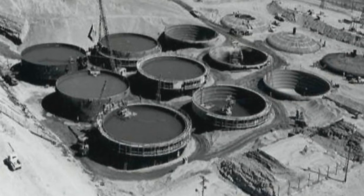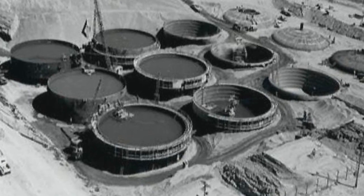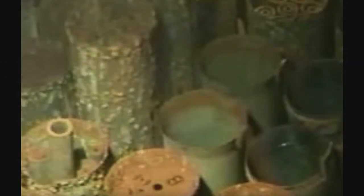During World War II and the Cold War, Hanford reprocessed the spent fuel rods to extract plutonium. Reprocessing is an intensive chemical process that produces large amounts of radioactive waste. The Carter administration halted reprocessing in the United States in 1977 because of concerns surrounding the proliferation of nuclear weapons.